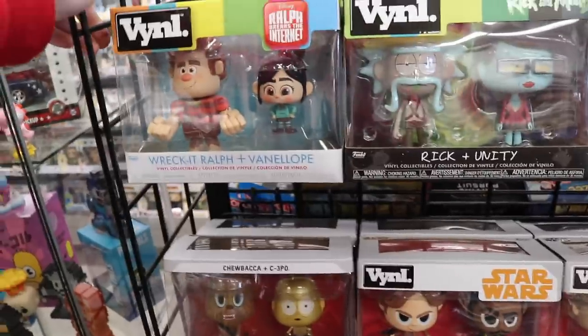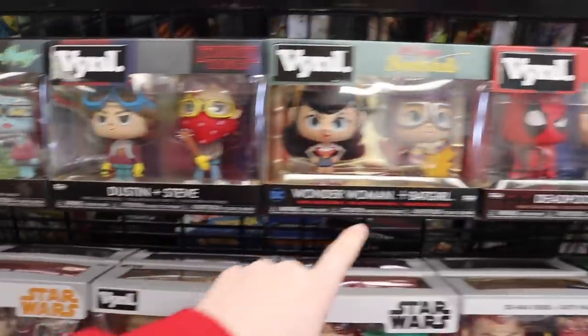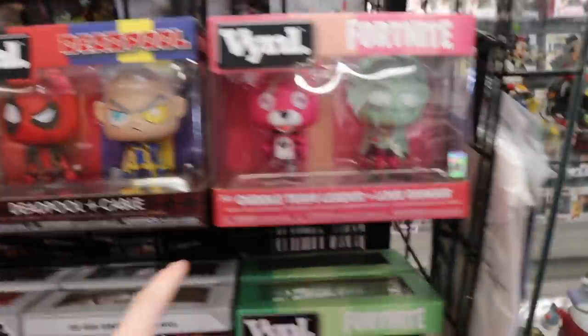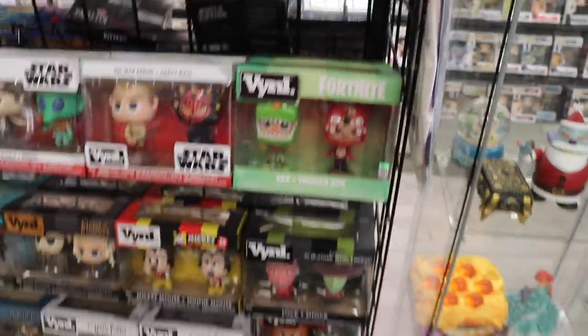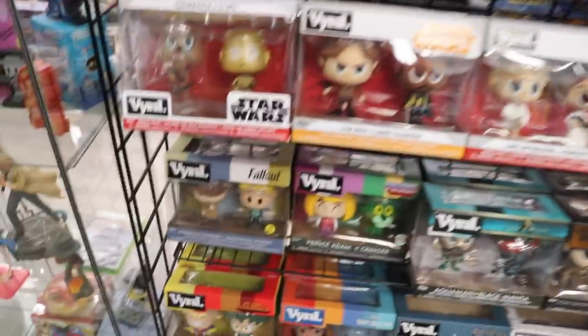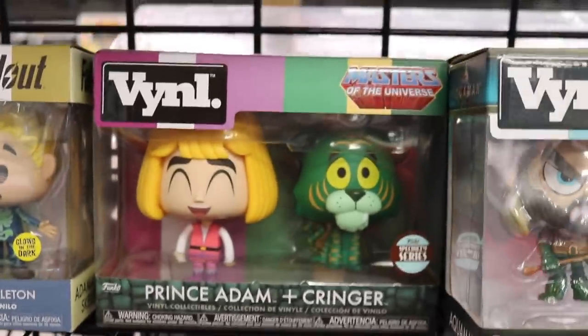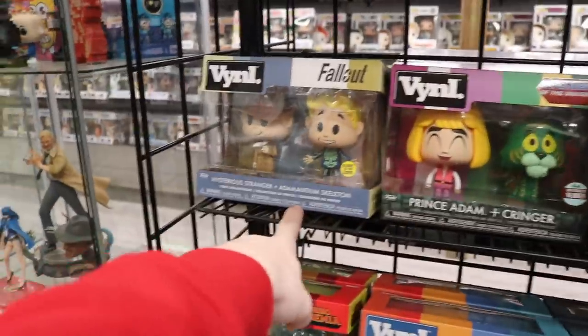Before we show off any of the pops over here, we've got some vinyls. We've got Wreck-It Ralph and Vanellope, Rick and Unity, Dustin and Steve, Wonder Woman and Batgirl, Deadpool and Cable, Cuddle Team Leader and Love Ranger. I'm not going to name all of them because there's a lot, but I will pan across. This Prince Adam and Cringer is the one that my mom's going to get today. All Might and Deku is really cool. I also really like the Mysterious Stranger and Adamantium Skeleton.